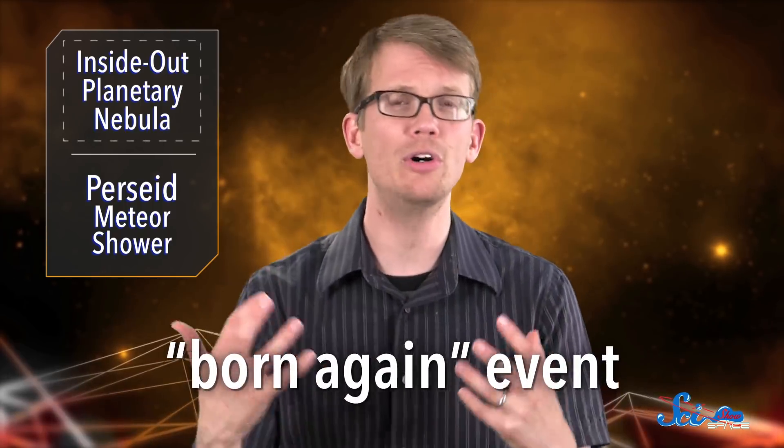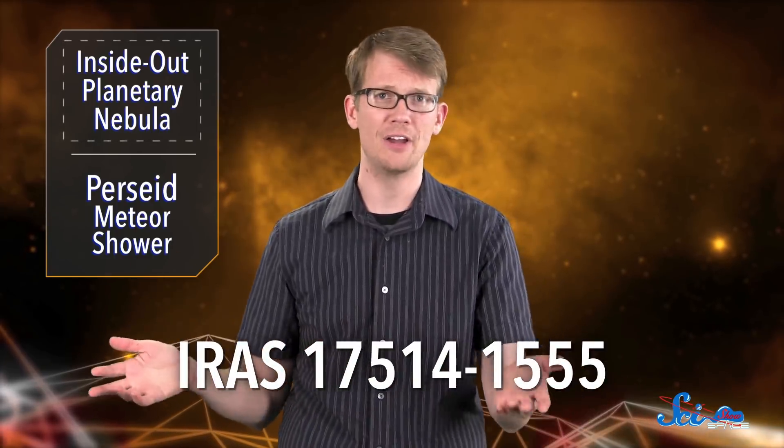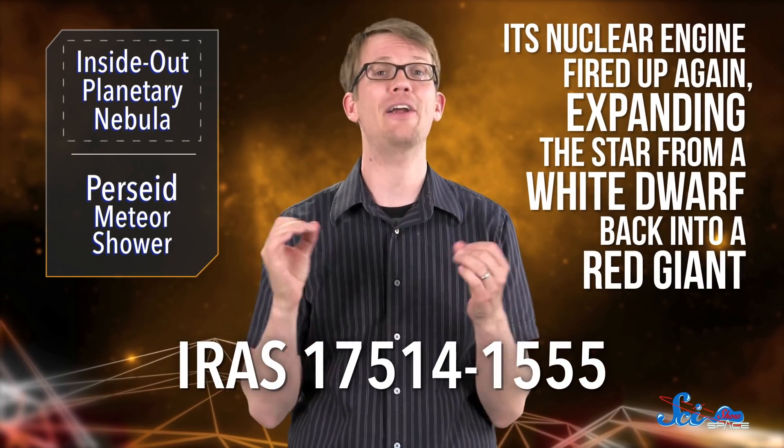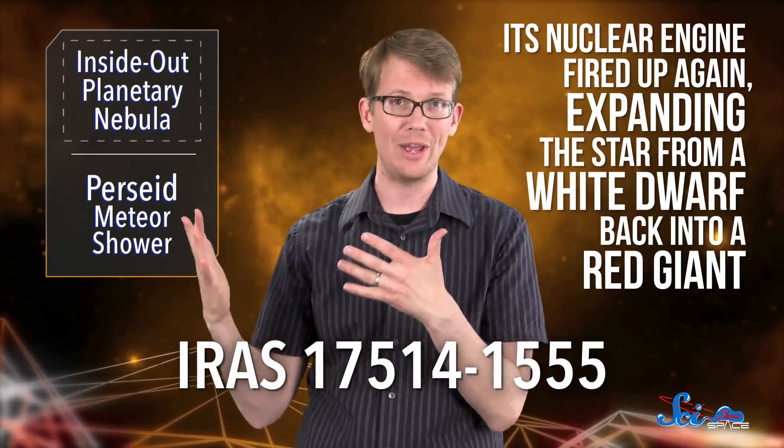But this planetary nebula is the first one we've seen that has it the other way around, and astronomers think that's because the inner shell is excited by shocks from what's known as a born-again event. Basically, the stellar remnant at the center, imaginatively named IRAS 17514-1555, underwent a sort of thermal pulse, and its nuclear engine fired up again, expanding the star from a white dwarf back into a red giant. Yeah, it's an undead star.